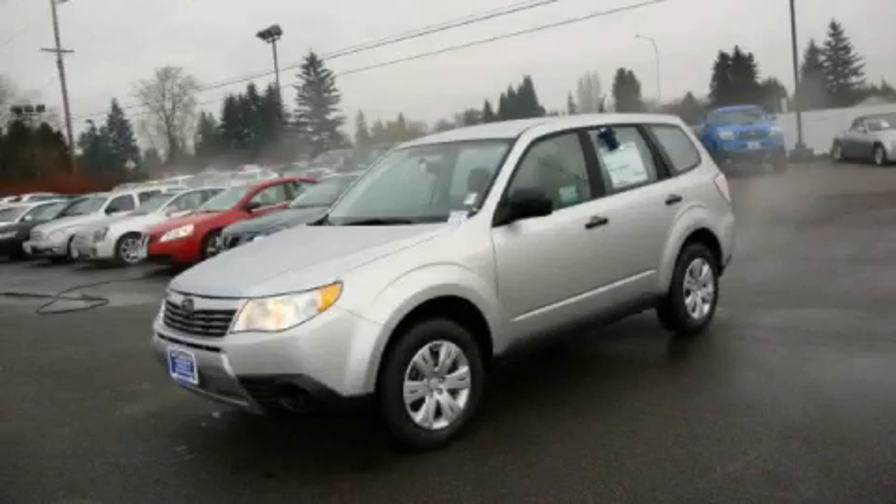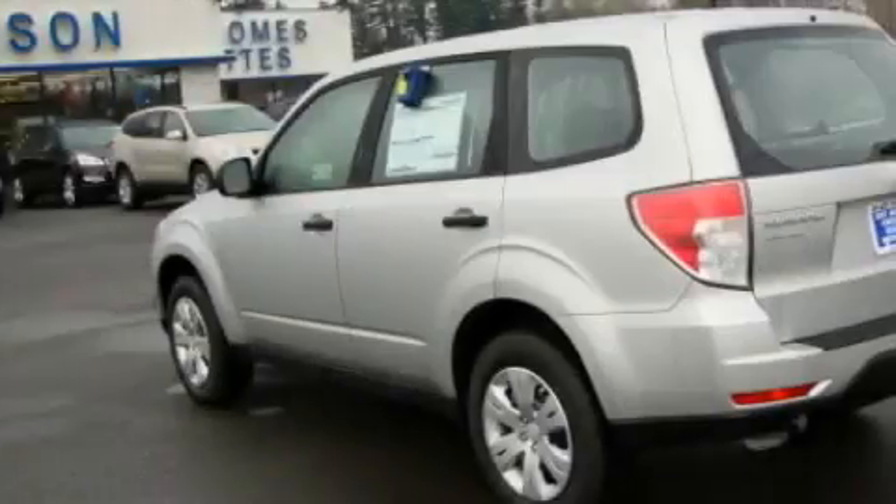This is a brand new 2010 Subaru Forester, a great blend of utility, comfort, and style.